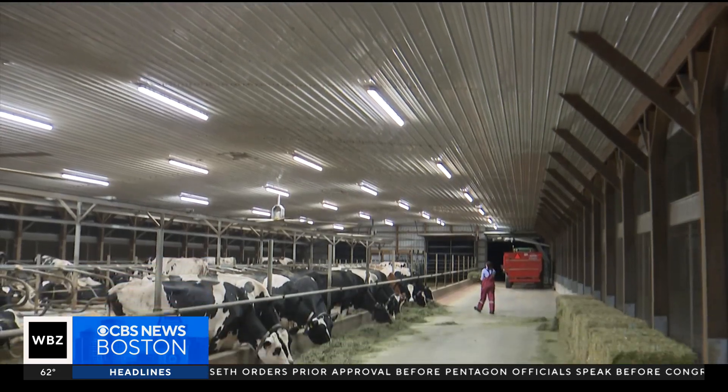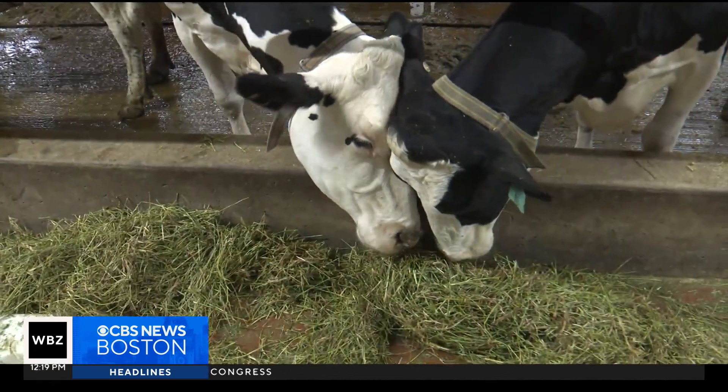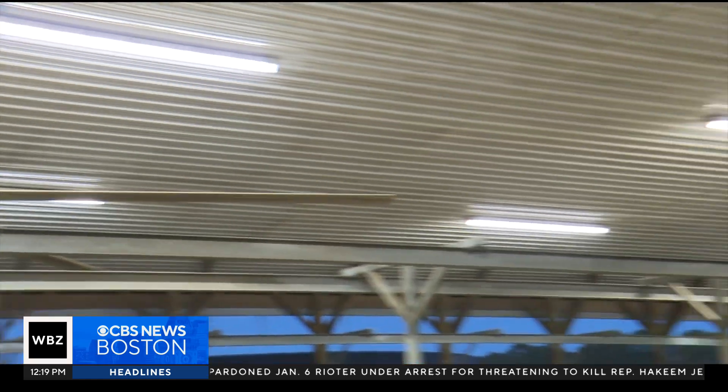All of this is done while the cows stay in an all-season, temperature-controlled barn — right around 34 degrees in the winter, because that's where they're happiest. And when it's warm in the summer, big fans keep it ventilated and keep them comfortable.